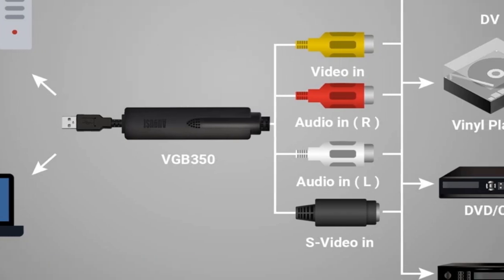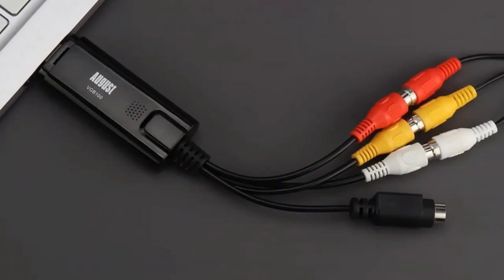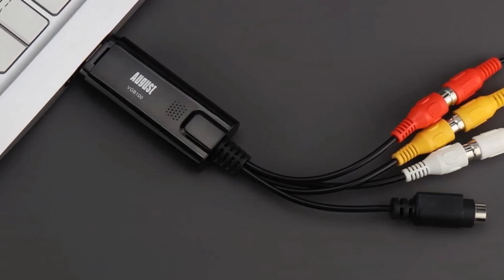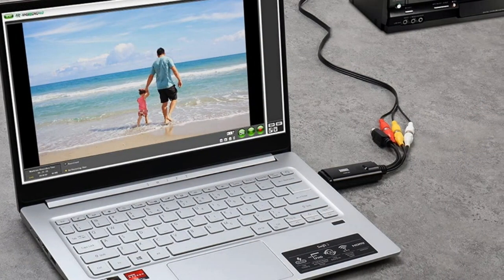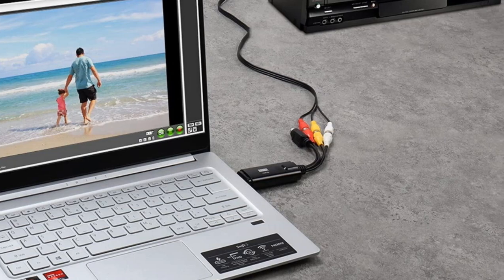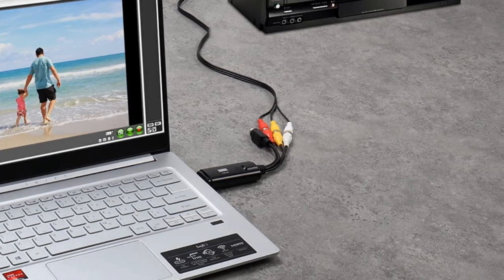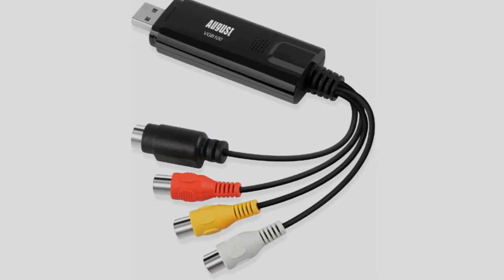As well as VHS, VHS-C, Mini-DV, Video 8, and Hi8 devices, the August VGB-100 can connect to Xbox 360, PS3, GameCubes, and record any gameplay footage from consoles with SD video out. It comes with a SCART adapter, a software installation CD — also available online — and a user manual.